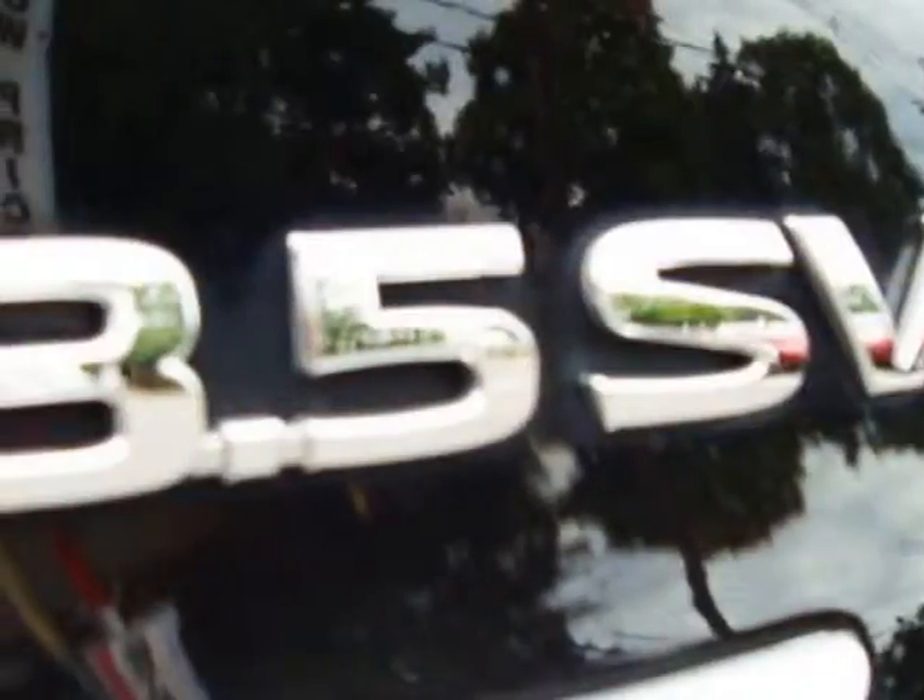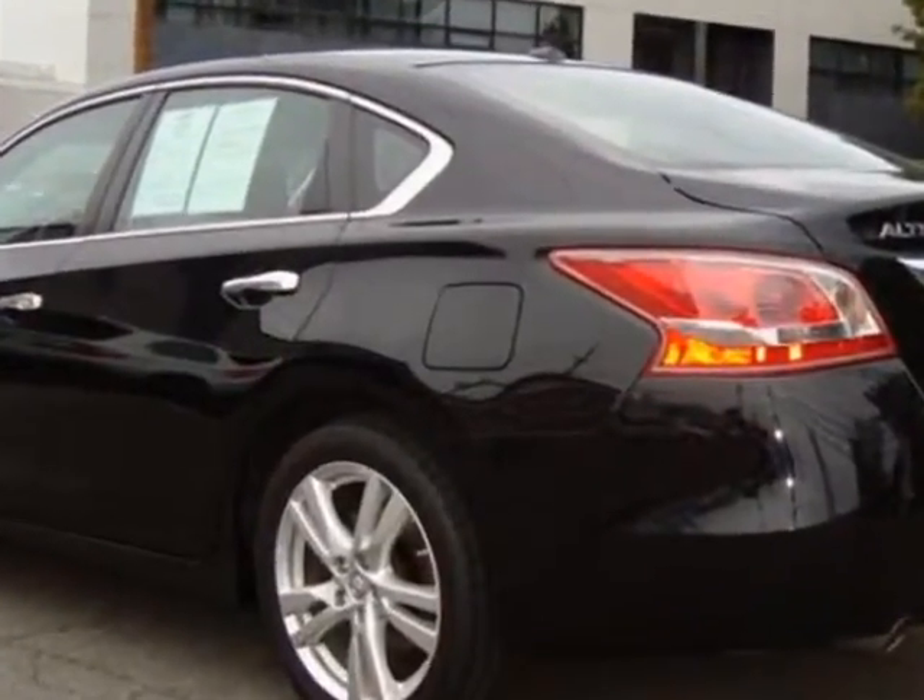Call 201-791-3900 or email our friendly sales staff today to schedule a test drive.